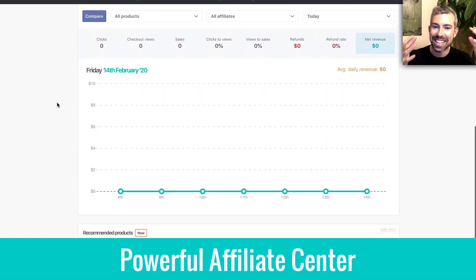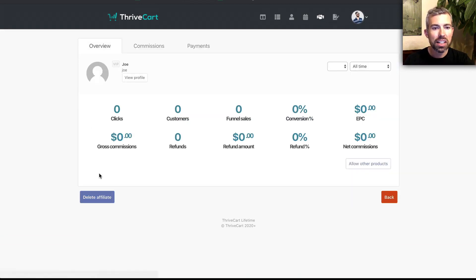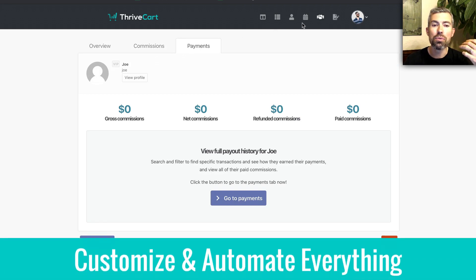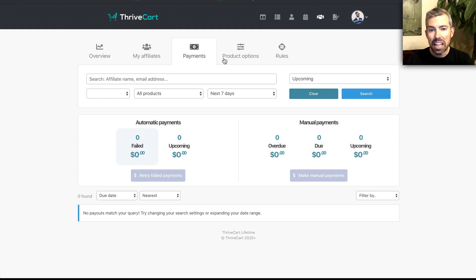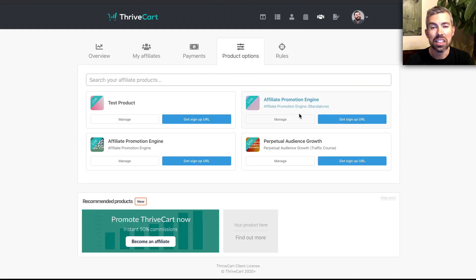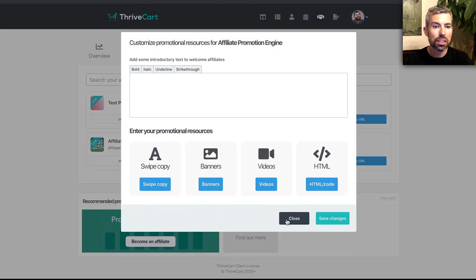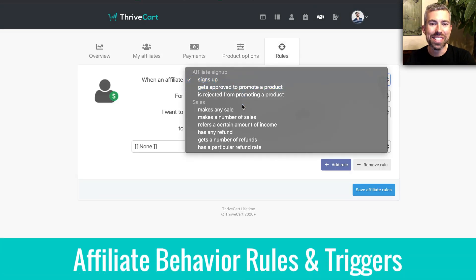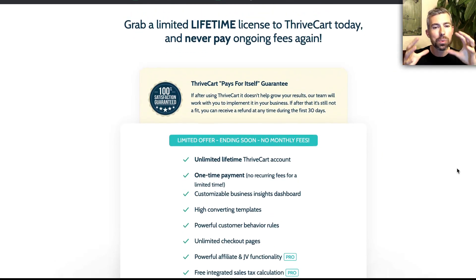The affiliate center is robust. You can break down into every single affiliate, see their stats, see wide stats, and customize all their commissions and payments. You can automate payouts, pay manually, or delay payments — basically customize anything you want. All your promo pages are built inside here, and you can upload all your materials: swipes, banners, videos, and custom content. There are more rules and customizations, and all those rules and triggers set off so many automations built into ThriveCart. That's why it's so powerful.